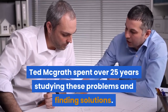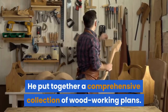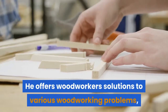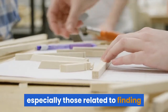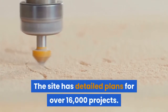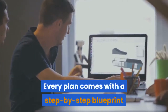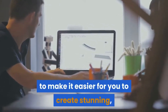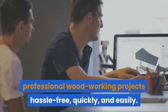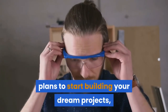Ted McGrath spent over 25 years studying these problems and finding solutions. He put together a comprehensive collection of woodworking plans, offering woodworkers solutions to various woodworking problems, especially those related to finding the right plans for various projects. The site has detailed plans for over 16,000 projects, and every plan comes with a step-by-step blueprint to make it easier for you to create stunning, professional woodworking projects hassle-free, quickly and easily.